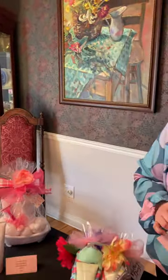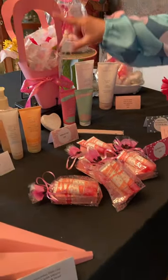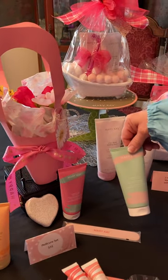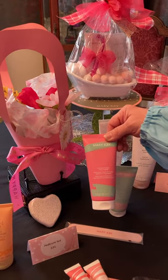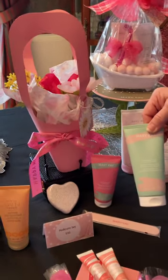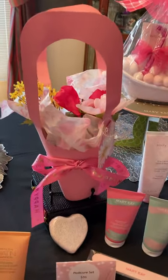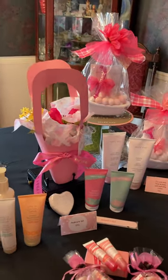Now we have a pedicure set. I wrapped them in these bags — it comes with a pumice stone, a nail file, a foot lotion, and a rosemary mint foot scrub and rosemary mint foot lotion. The pedicure sets are $31 and they come wrapped like this in this cute little gift basket. I always put flowers in to make mom feel really special.